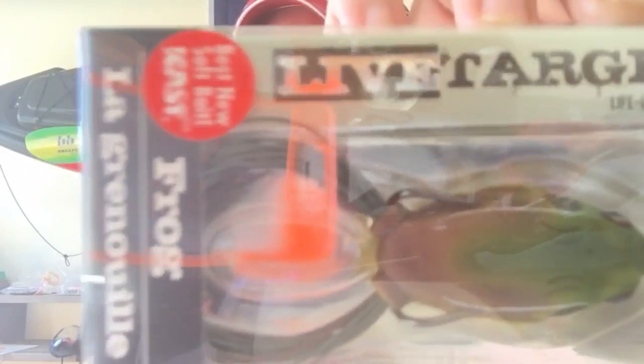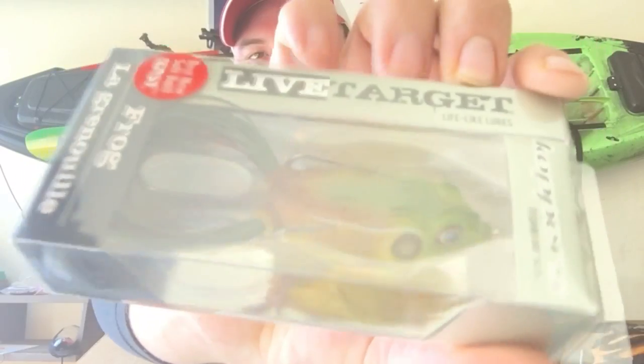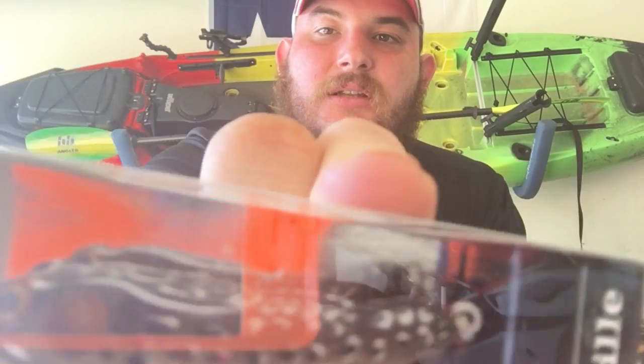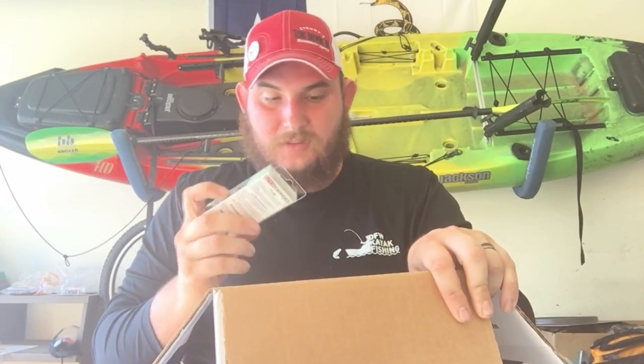Here it is — first one is a copper frog. It's by Live Target. Oh, it's by Live Target — that is an epic looking frog, great color. Next in our box we've got another Live Target — it's a frog but this one is set up more like a popper. Very very cool, and a great color.